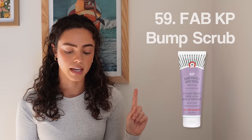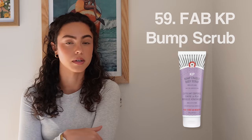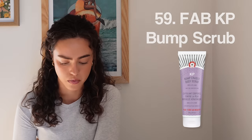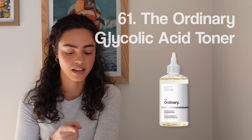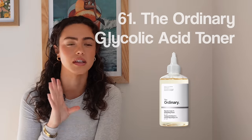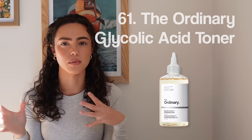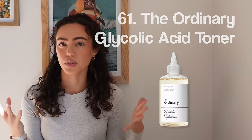Number fifty-nine, First Aid Beauty KP Bump Scrub. If you have those annoying little bumps on the back of your arms — keratosis pilaris — the scrub actually does work if you use it religiously. Number sixty, Philosophy Vanilla Wash and Lotion. Number sixty-one, The Ordinary Glycolic Acid. People use this on their face, armpits, down under, back of their arms — anywhere they're trying to do a light exfoliant. Seems to work really well.